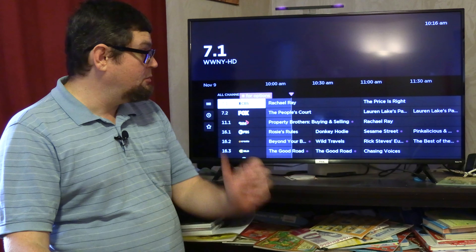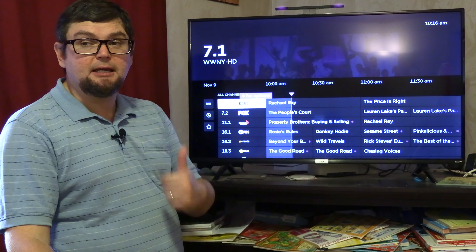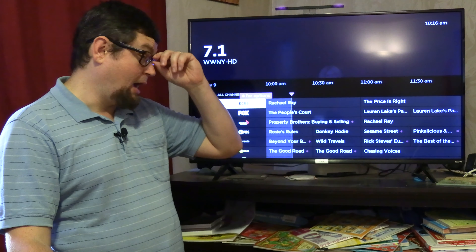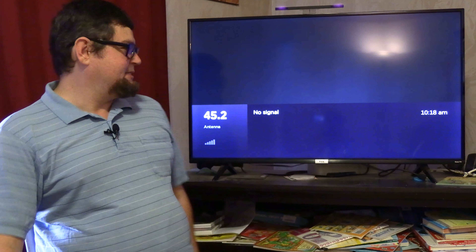If you want to check out my other Roku videos, there'll be a link in the description and also a link on the end screen, if the platform you're watching this on supports that.